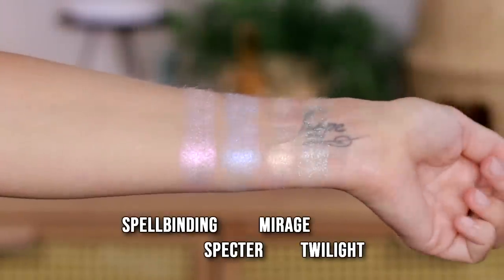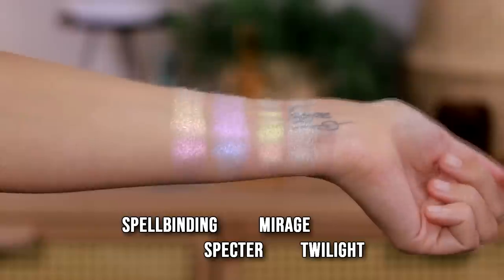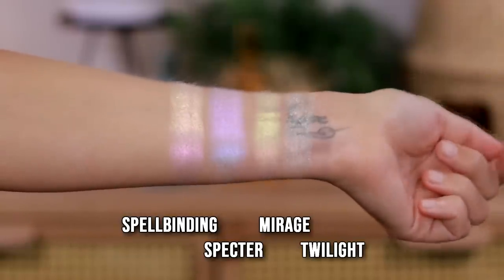Now let's get into the single highlighters. There's also a highlighter palette, but these are the singles. There are two different formulas: a glitter topper at $15 and multi-chrome highlighters at $32. These are very visible multi-chrome highlighters. I'm putting on the Spectre — it's a purple-to-blue. I don't have a highlighter on yet and I have a matte blush. I've only used the other two multi-chrome highlighters on my cheeks; this is the first time using this purple one. Wow, that is very intense and really beautiful.